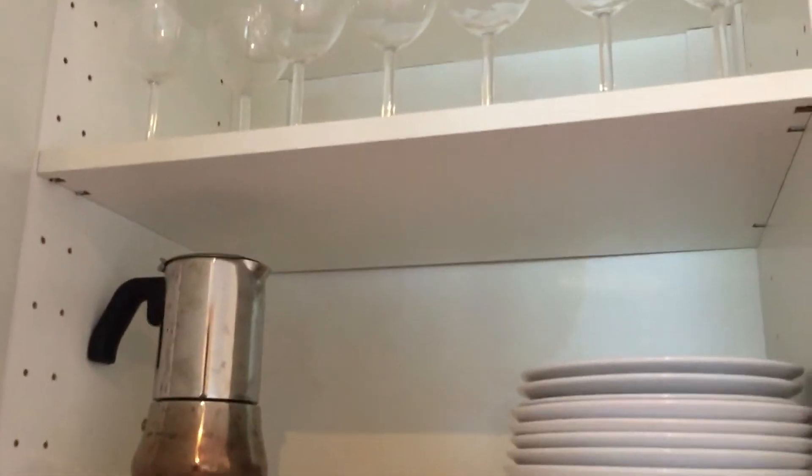Below that we have our pots and pans and our kettle. There's the crockery and we even have some wine glasses up there. So that's the kitchen.